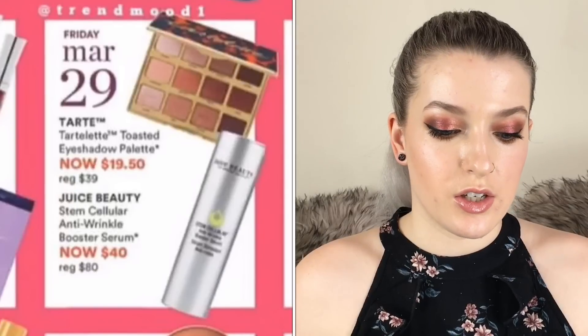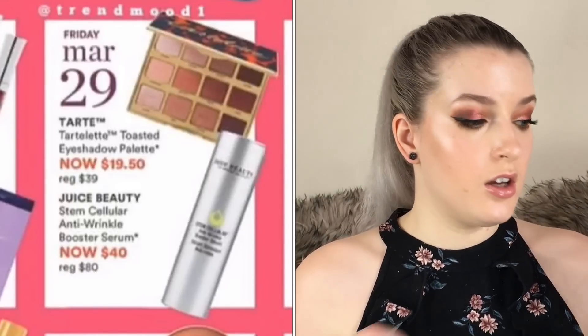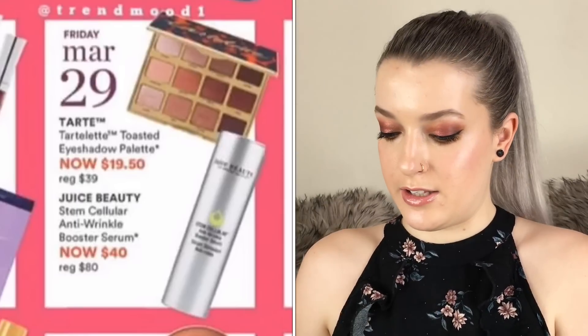On March 29th the Tarte Tartlet Toasted eyeshadow palette is going to be $19.50. I really love this palette — it's definitely more for if you like warm tones. Tarte eyeshadows are quite powdery so if you don't like that I wouldn't recommend it, but they are very blendable and buildable. I really like their formula in these Tartlet palettes.